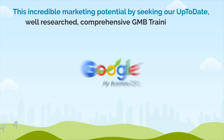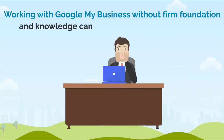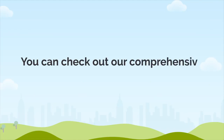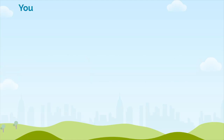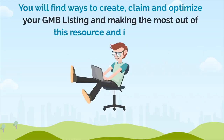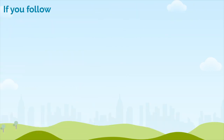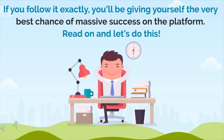You can tap into this incredible marketing potential by seeking our up-to-date, well-researched, comprehensive Google My Business training guide. Working with Google My Business without a firm foundation and knowledge can be very overwhelming at first. In this guide, you will find ways to create, claim, and optimize your GMB listing and make the most out of this resource and its offerings, while sharing some insight into the SEO potential of creating, adding, and managing a GMB listing. If you follow it exactly, you will be giving yourself the very best chance of massive success on the platform.